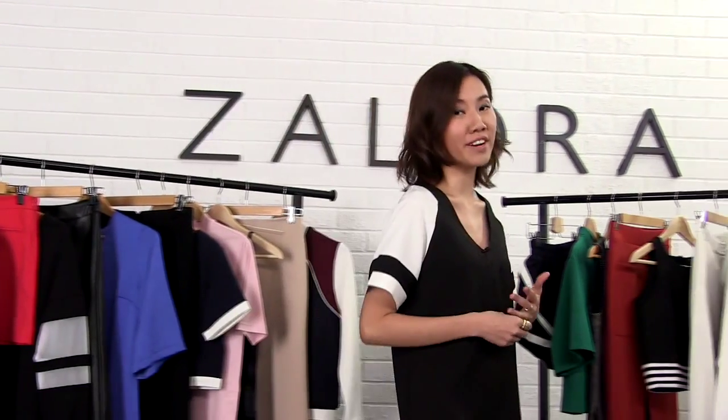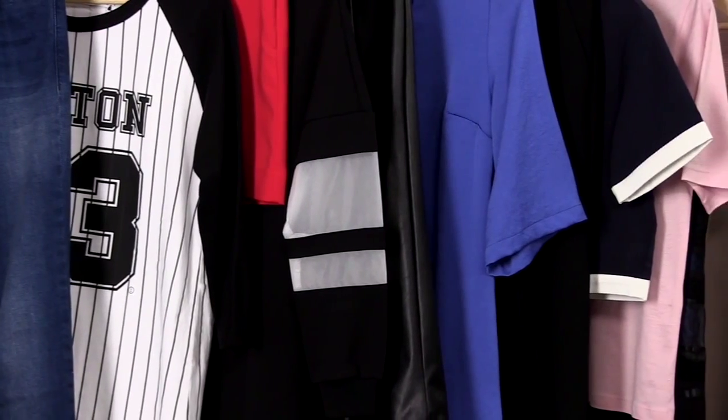The Varsity Trend is an evergreen classic. It's youthful, cool and sporty. I've picked out key pieces based on instantly recognizable features such as design, cut and fabric.